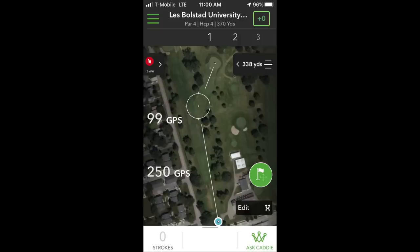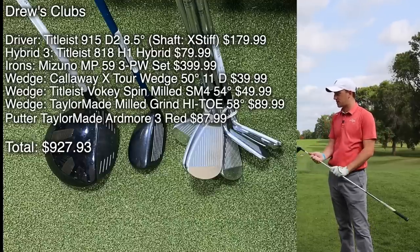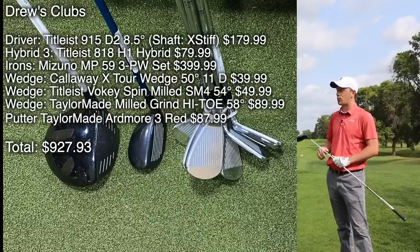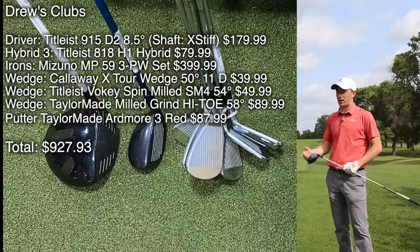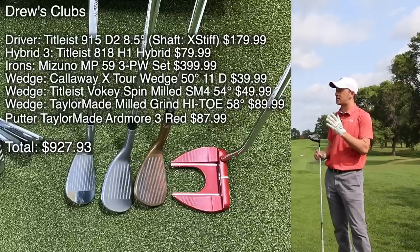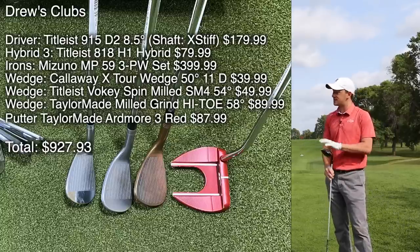On the first tee at Les Bolstad Golf Course, playing the front nine. Hole one is a par four, 399 yards; the front nine plays just under 3,000 yards. Quick bag review: Thomas has the Titleist 915 D2 driver, 818 H1 hybrid, Mizuno MP59 irons, and wedges at 50/54/58 with a TaylorMade Ardmore III putter. Drew went with the Titleist 917 D3 with a 70S shaft, the 915 FD three wood, Callaway UT 21-degree utility, and Ping Eye Blades four through pitching wedge.